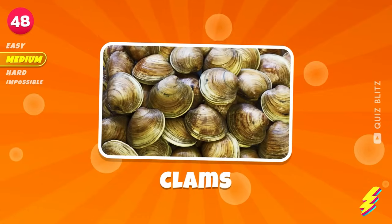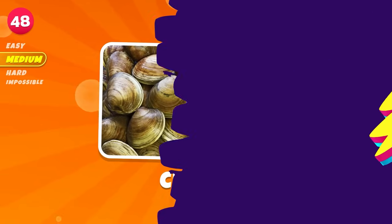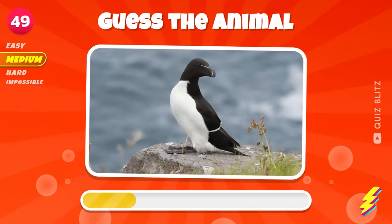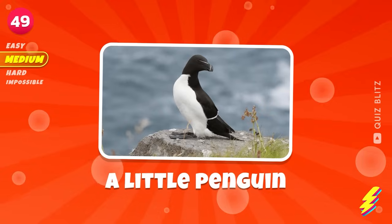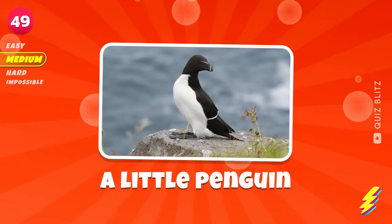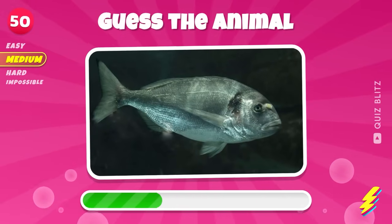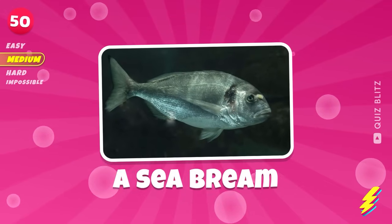Clams. Can you name it? A little penguin. A sea bream.